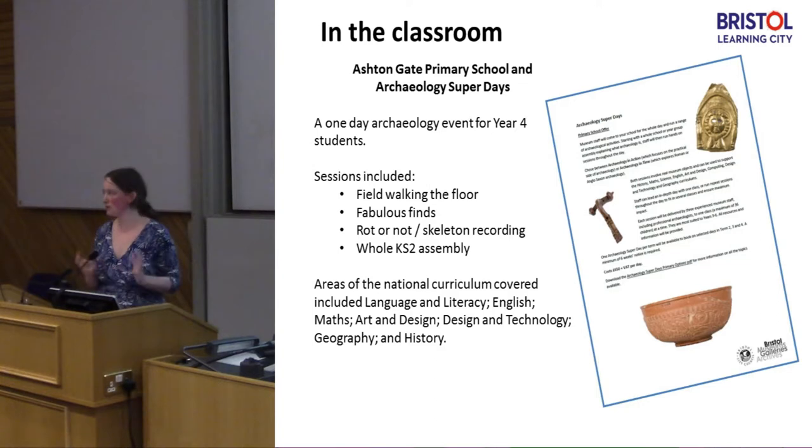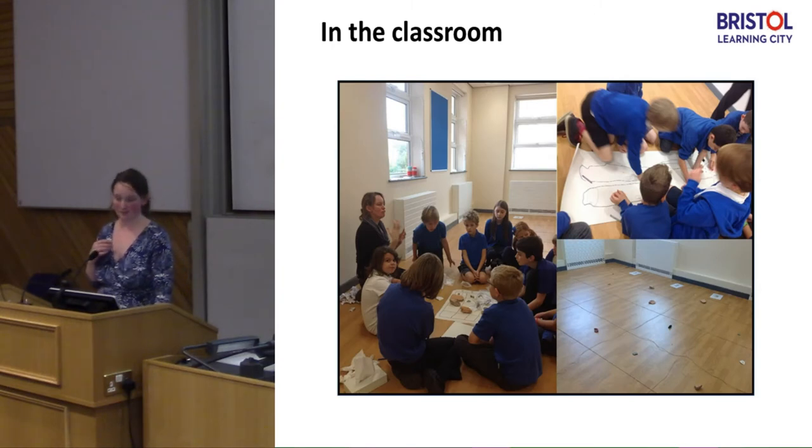So we came up with something called Archaeology Super Days, where three museum staff would go into one school and deliver a whole day of activities — either archaeology through time, focusing on certain periods, or archaeology in practice, focusing on archaeological techniques. We ran a trial at Ashton Gate Primary School, reusing all of the sessions from the archaeology after-school club. We did a bit of field walking of the floor, looking at a miraculously found Roman villa, took some Roman finds in to do fabulous finds sessions, and did a bit of skeleton recording.